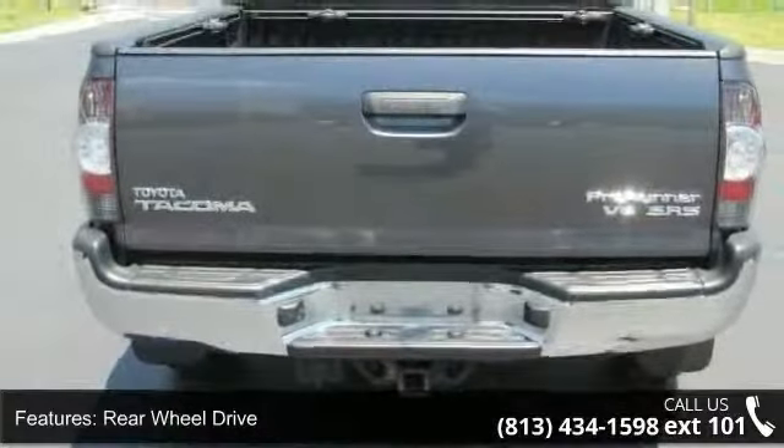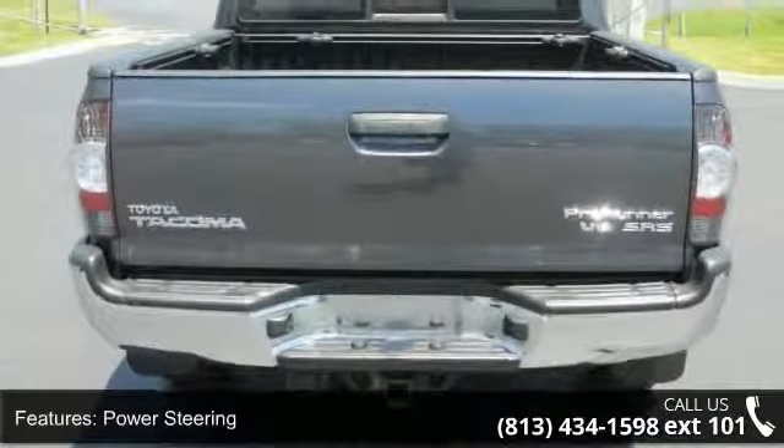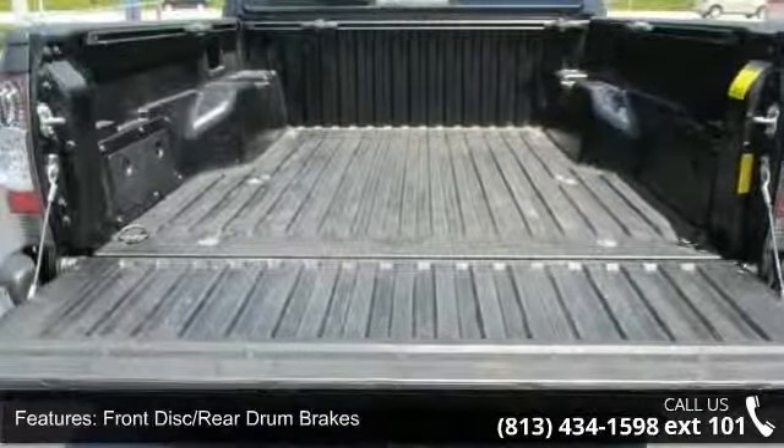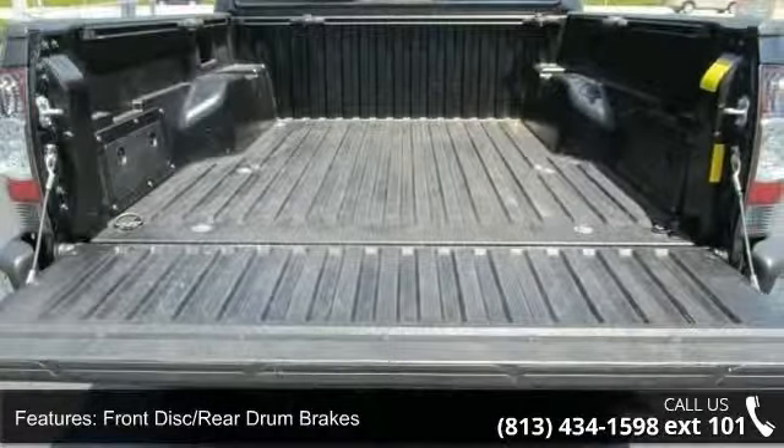Enjoy these notable features: power outlet, driver-adjustable lumbar, traction control, rear-wheel drive, AC, rear-head airbag, and driver airbag.